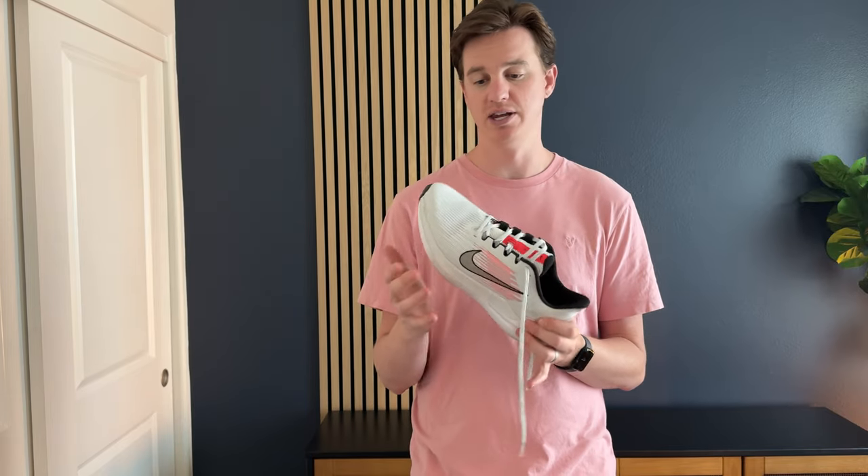What I like about this shoe is it's super vented — the top is almost see-through. So when you're traveling in a hot climate like I am, it keeps your feet nice and cool throughout the day if you're wearing shoes all day.